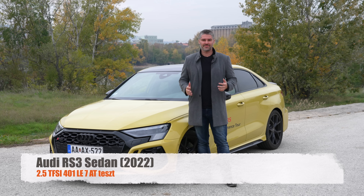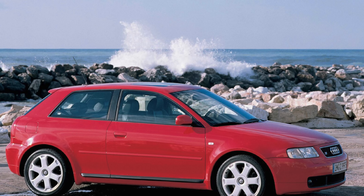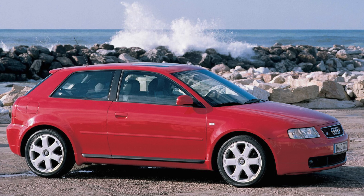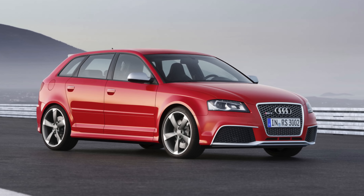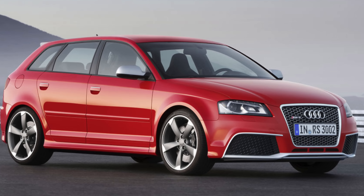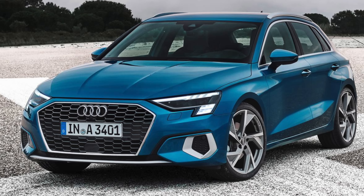Thank you very much. My name is Tamás Zsolt. In 1996, the Audi A3 arrived, and in 1999 the S3 followed with more power. After that, the next S3 came, and in 2011 the RS3 Sportback stepped into the market. In 2013, the next S3/RS3 pair appeared, and in 2020 the fourth generation A3 launched.